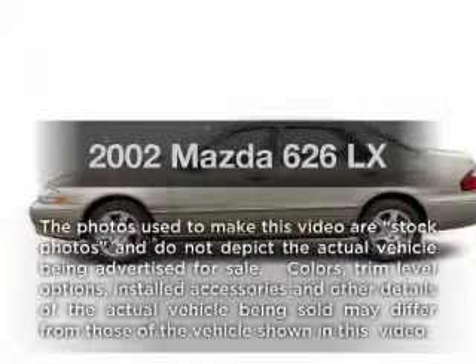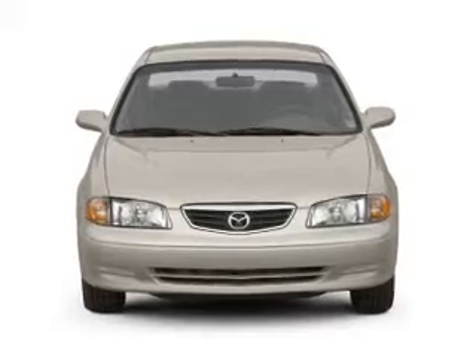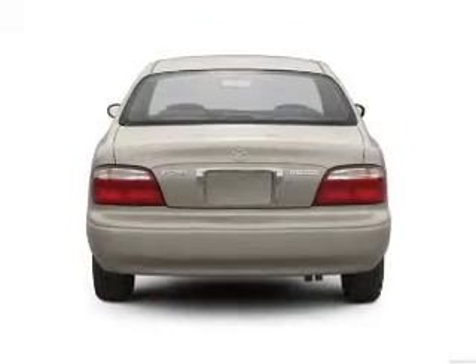Introducing the 2002 Mazda 626. This is the set of wheels you've been looking for, with an efficient 4-cylinder engine connected to a smooth-shifting automatic transmission.